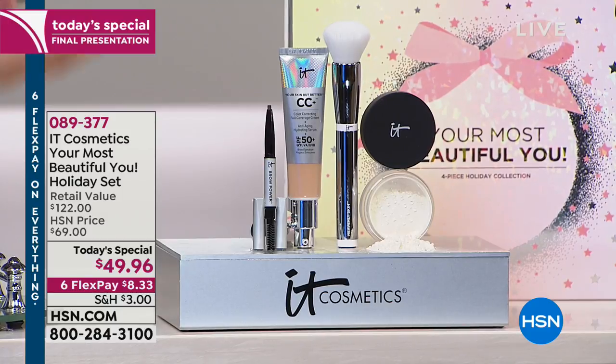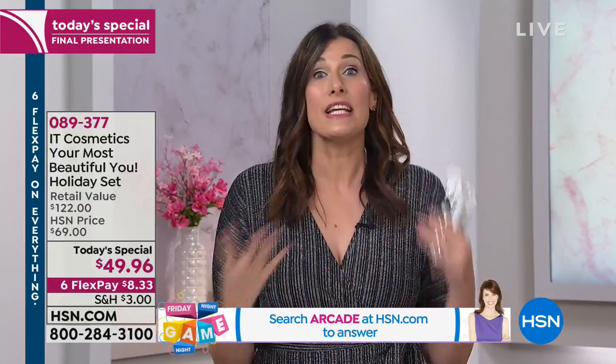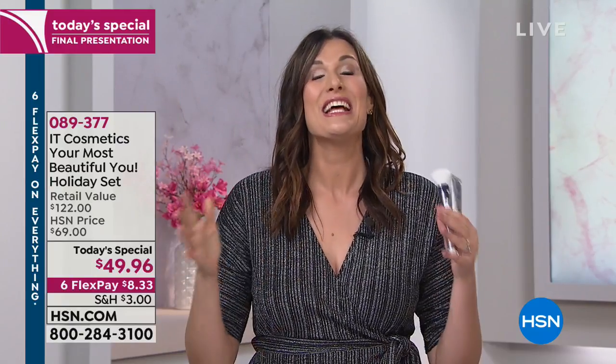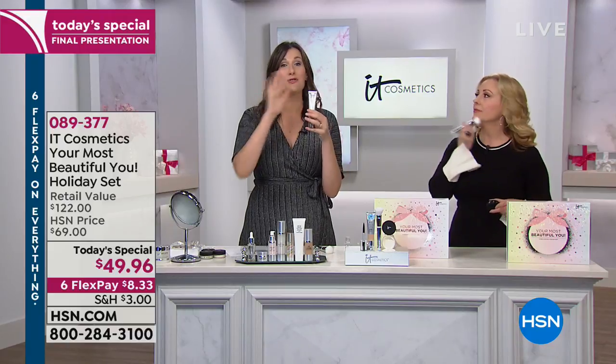If you're brand new to IT Cosmetics, it stands for Innovative Technology. We work with plastic surgeons — every product we create is infused with anti-aging ingredients. Our mission is to solve those beauty problems we all share: needing coverage without a heavy feel, brow issues, visible pores. Today's special is about giving you the gift of your most beautiful self — a confident complexion and beautiful brows every single day.